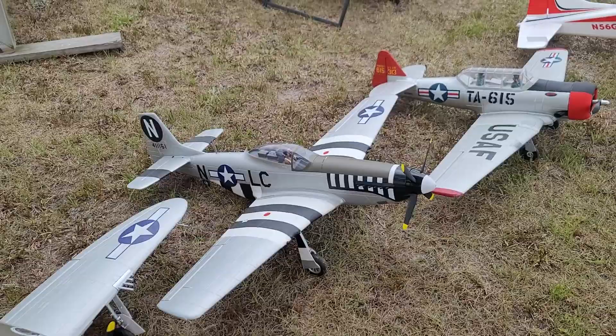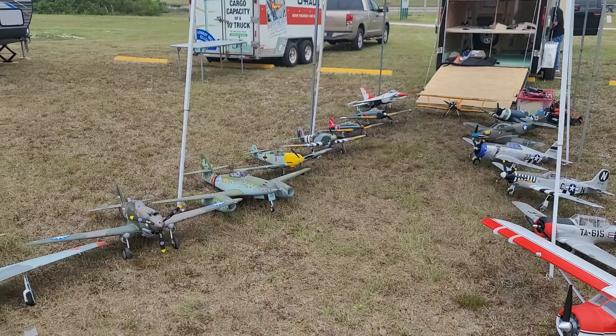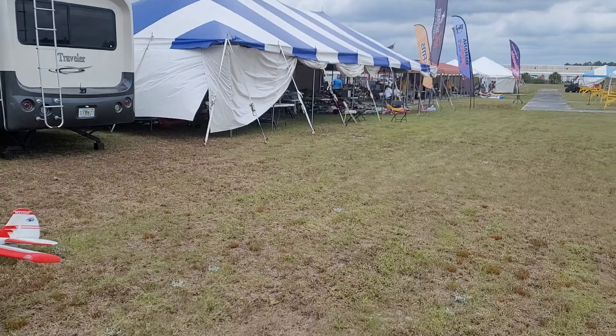And of course, the de Havilland Beaver. All right, I'm gonna keep on walking down the line. Thanks for showing me all this stuff. Like and subscribe — thanks buddy, appreciate it. That always helps out. And we're gonna walk on down here.